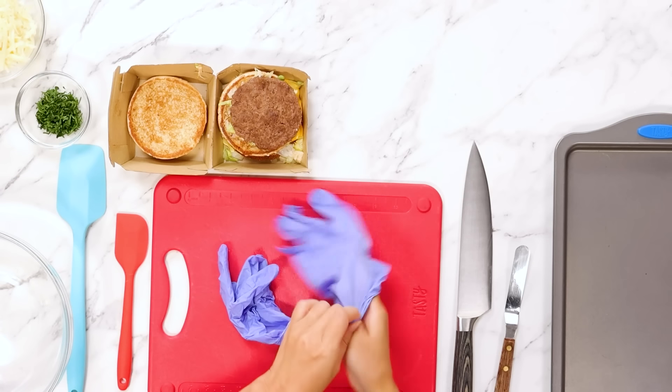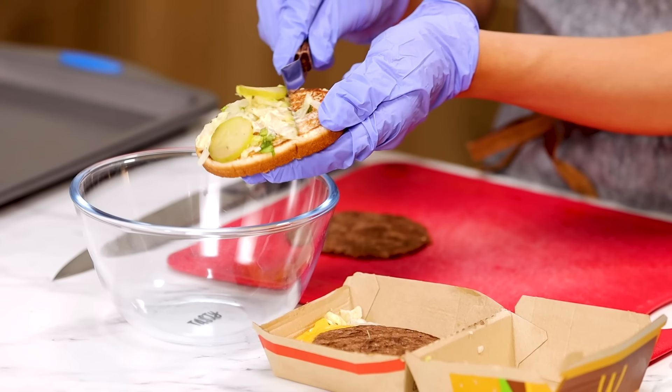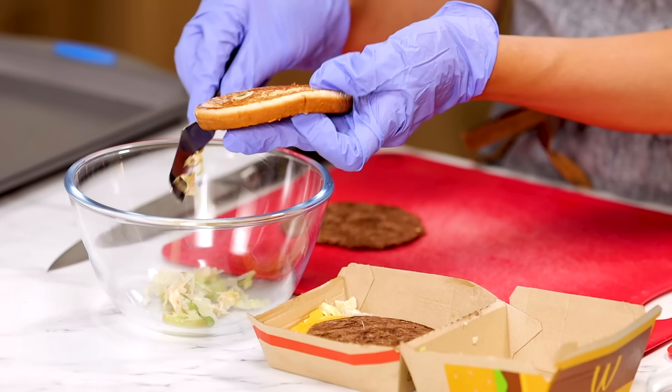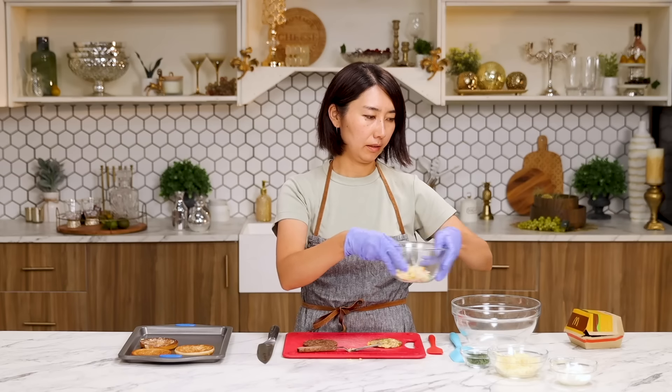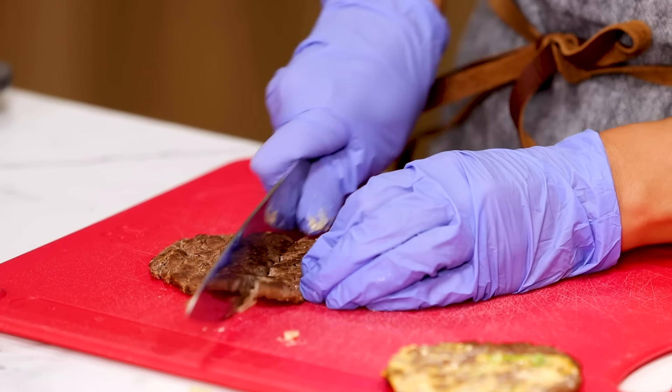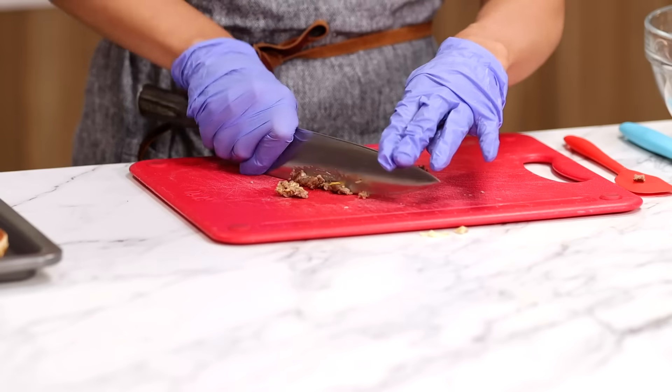Burger time. Going to do some operation. Take off the buns. Scrape off the soggy lettuce, pickles, and cheese. It's perfectly browned though. I'm going to set this aside. Rough chop the burger and put in a bowl.